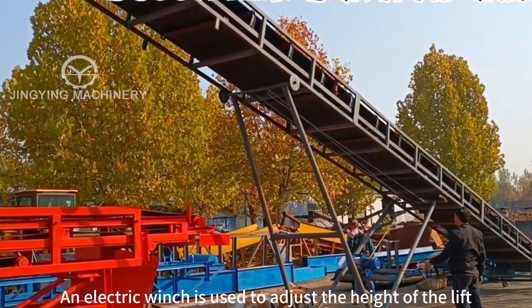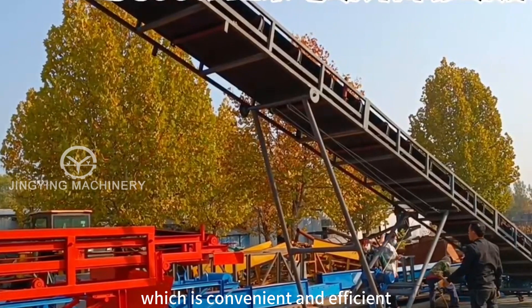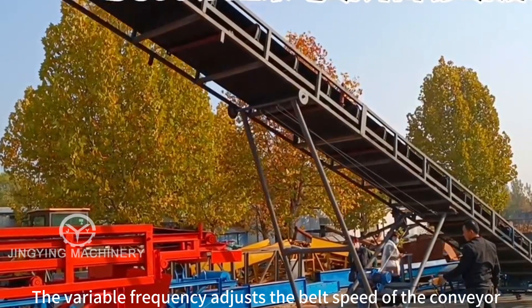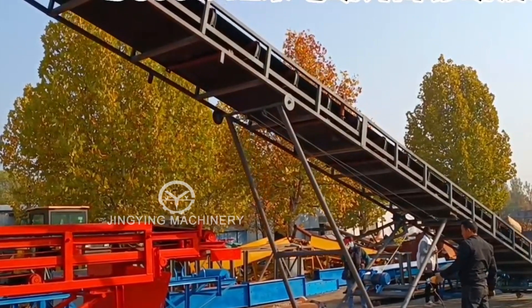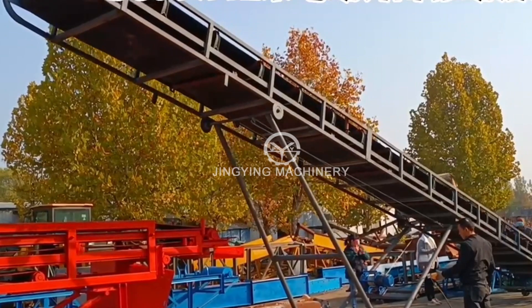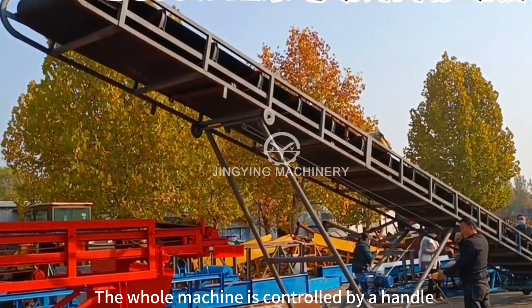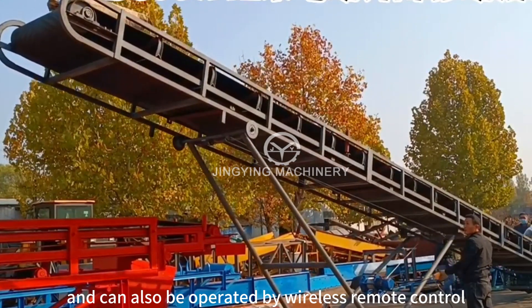An electric winch is used to adjust the height of the lift, which is convenient and efficient. The variable frequency drive adjusts the belt speed of the conveyor, making it suitable for various working conditions. The whole machine is controlled by a handle and can also be operated by wireless remote control.